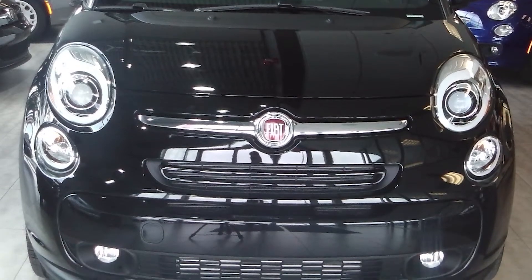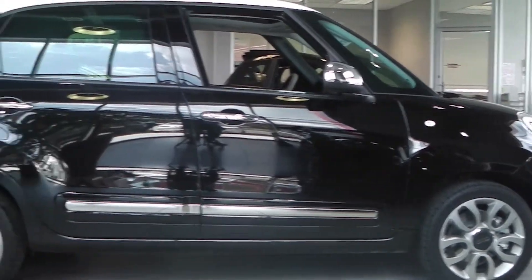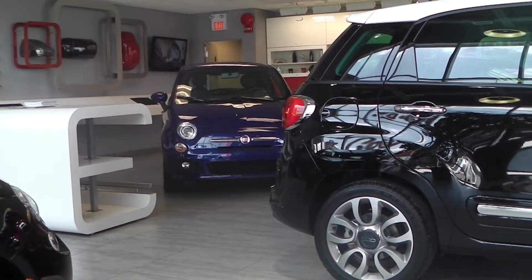This Fiat 500L is a Lounge model and is full of a ton of neat stuff, starting with 17-inch wheels, chrome accent mirrors, door handles, and door guards.